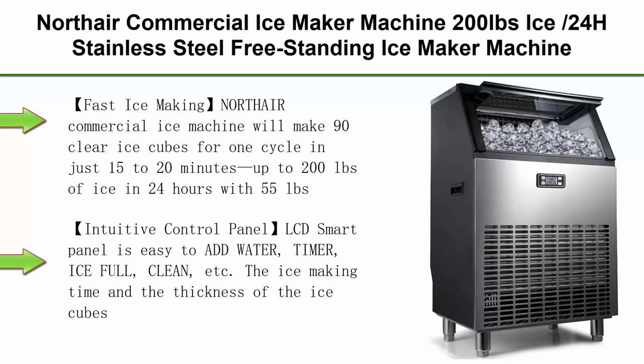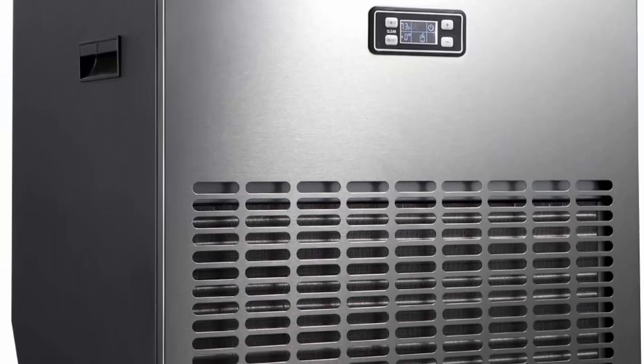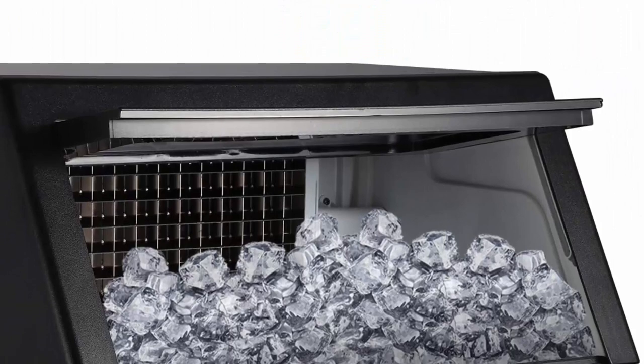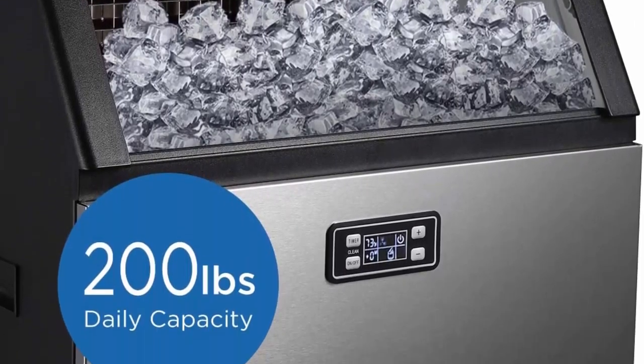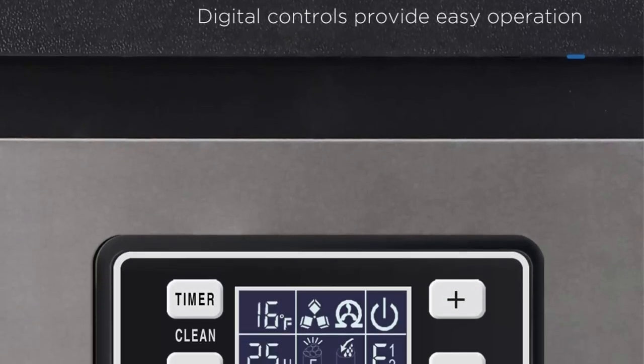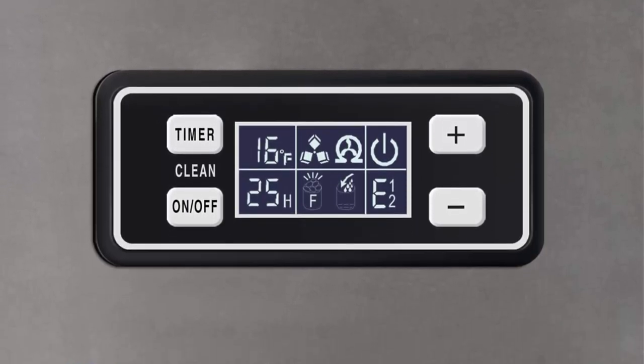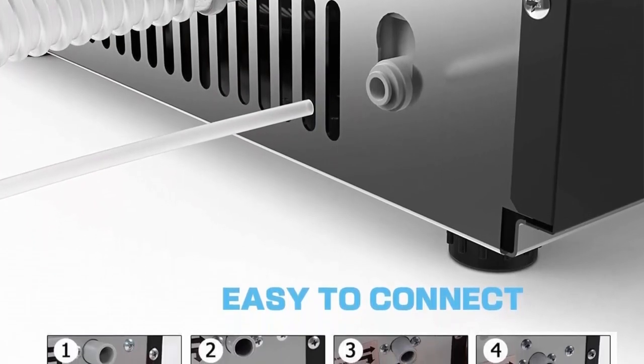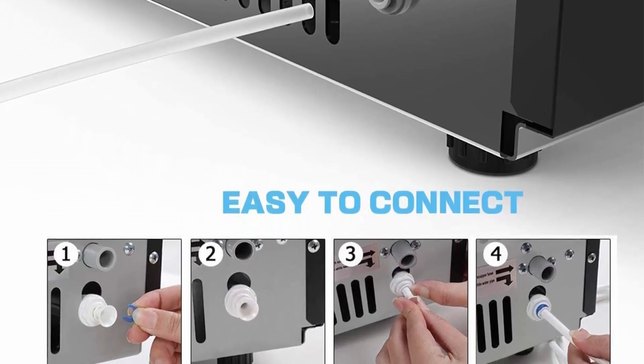Top 6: Nortair Commercial Ice Maker Machine, 200 lbs per 24 hours, stainless steel freestanding ice maker with LCD display, ideal for restaurant, bar, coffee shop. Fast ice making: Nortair commercial ice machine makes 90 clear ice cubes per cycle in just 15 to 20 minutes, up to 200 lbs of ice in 24 hours with 55 lbs capacity storage bin. Each ice cube is the standard size of 0.9 x 0.9 x 0.9 inch, perfect for mixed drinks or small water bottle openings.